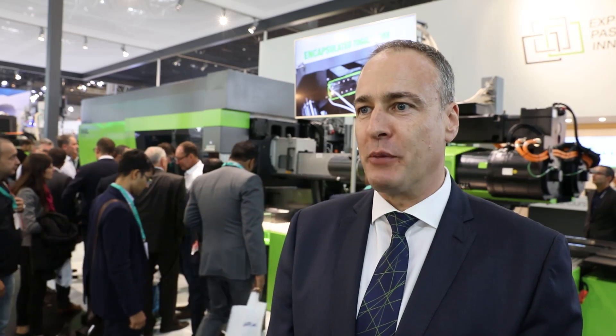Talking about benefits for the customer: we at Engel are the only company that can offer a high-performance machine fully electrically driven for caps applications. This gives a big benefit in terms of energy consumption and precision, so less scrap rate, but also cleanness of the machine. Our machines are capable of running in clean conditions, which we have proven hundreds of times within medical applications — and all this comes with the e-cap as well.